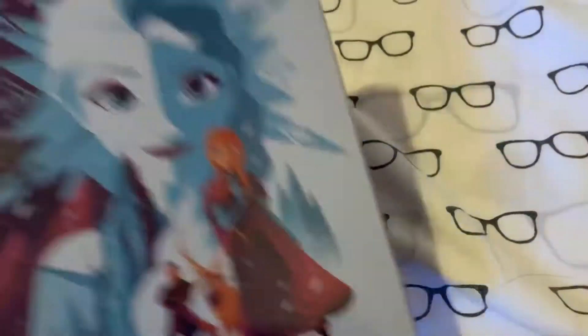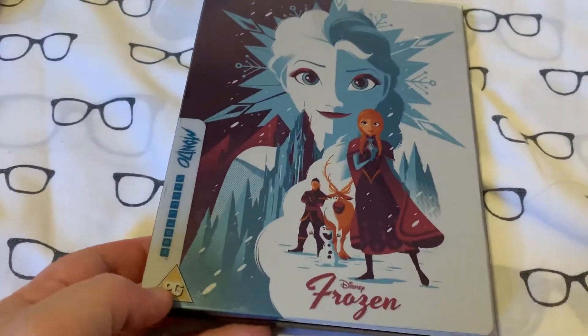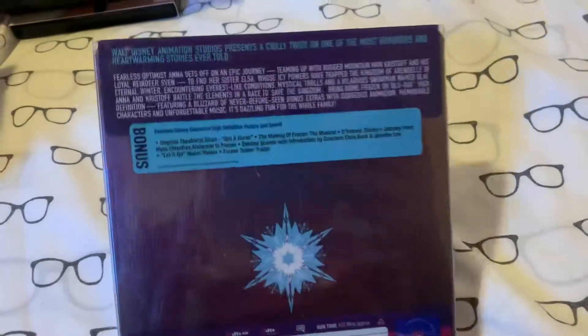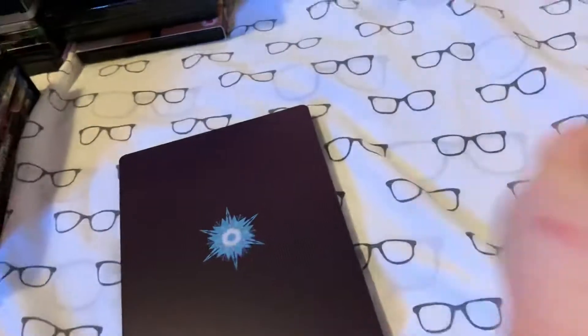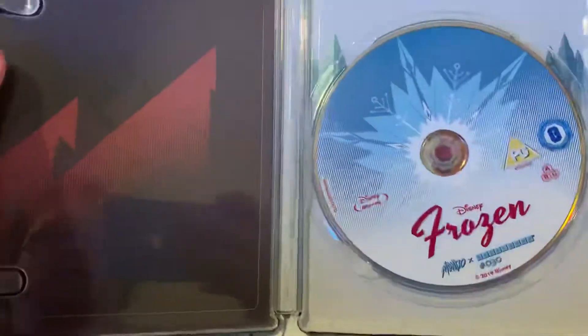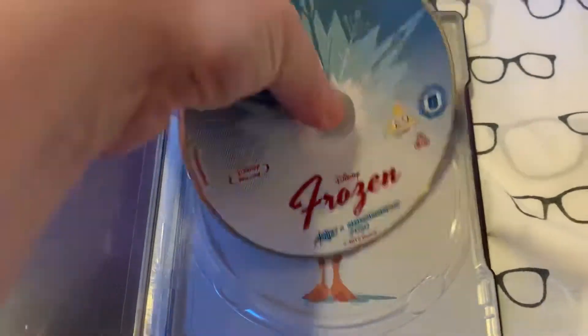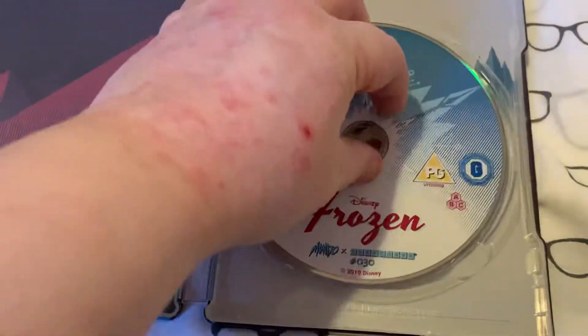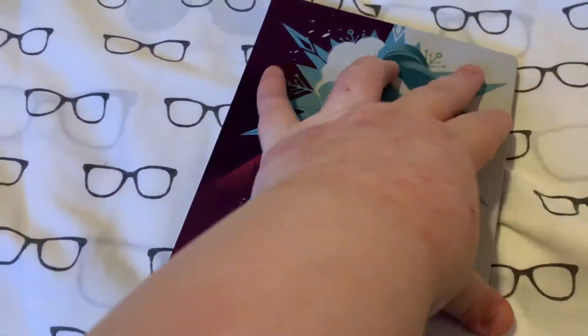Next up, I've got one for my Mondo collection. We've got Frozen, which looks really cool — this is number 30. We've got Olaf on the side there. Taking the slip off, there's a nice little snowflake on the back. Inside you get just the normal Frozen disc with the Mondo steelbook number, and then you've got Sven behind the disc. So that is my Mondo steelbook of Frozen.